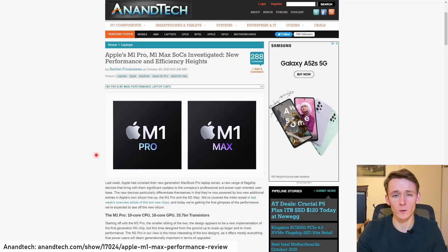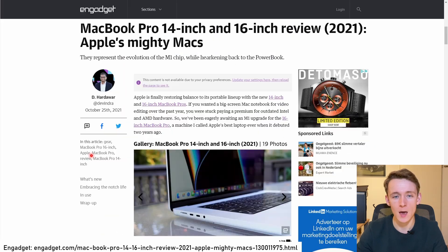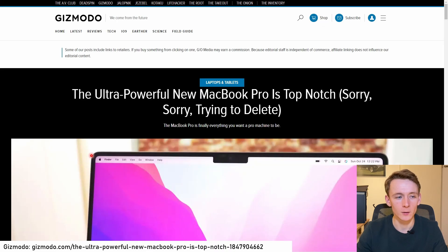I'm going to reference data from the following reviews — links are in the description, do check them out. First we have Andre Frumusanu from AnandTech, we have PC Mag's Tom Brandt, Engadget's Devindra Hardawar, Dave Lee from Dave2D, and finally Caitlin McGarry from Gizmodo.